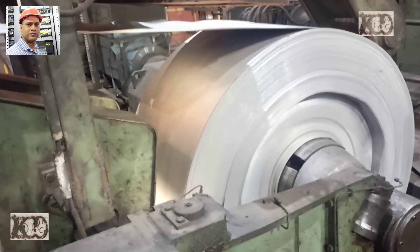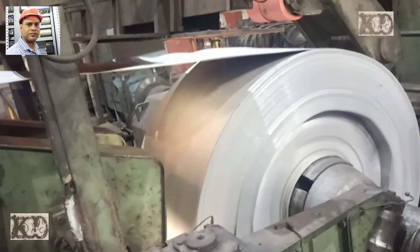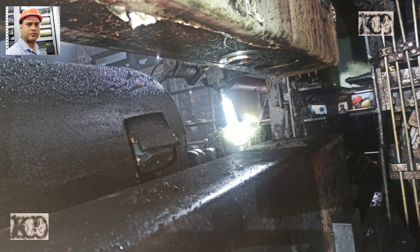Earlier I have posted many videos. This time I have brought technical features of the mill in this video. You will be able to know about the mechanical equipment related to the mill.